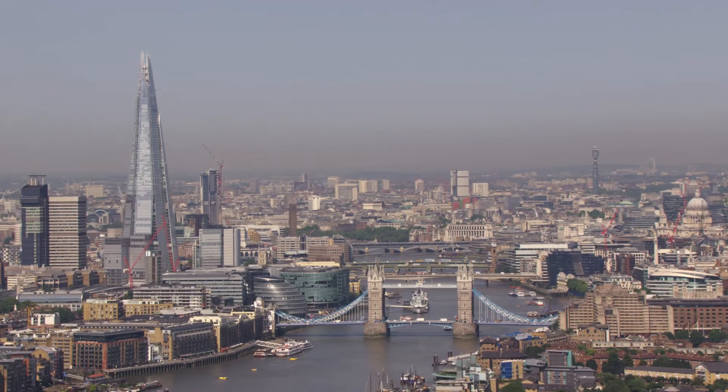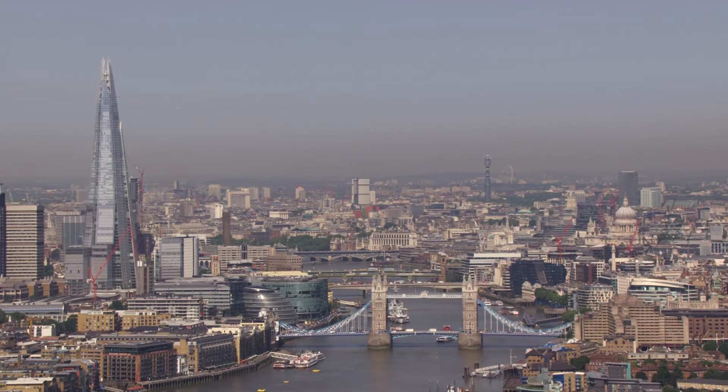London's a very good environment in which to start, grow and develop a business.